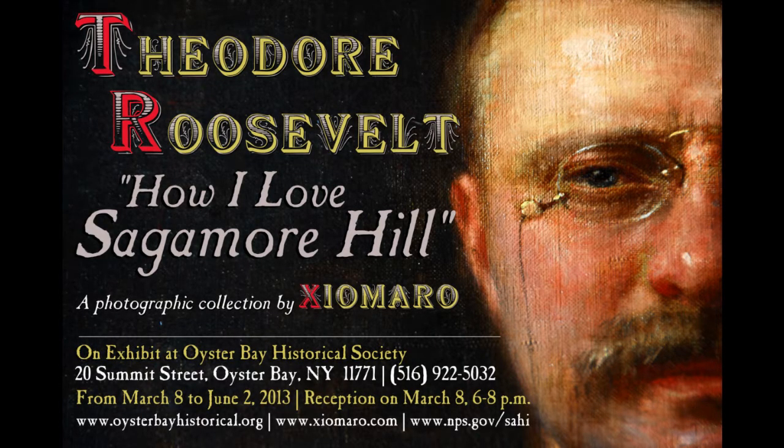We're very excited about our next exhibition that opens on March 8th. It's our spring exhibition, 'How I Love Sagamore Hill.' It deals with photography by C.O. Morrow, who has gone into Sagamore Hill and the president's home there, and taken photographs of the house after almost all of its furnishings had been removed for the long-term rehabilitation of the house, which has just started.